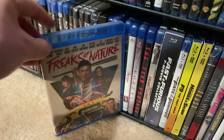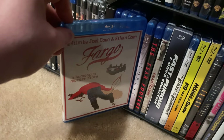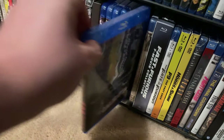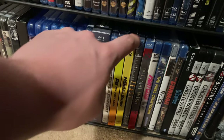Freaks of Nature — I kind of remember watching it but don't remember too much. Friend Request. Fargo — another classic. The Forest — actually went and saw this one in the cinema. The Fear Footage. The Fear Clinic.